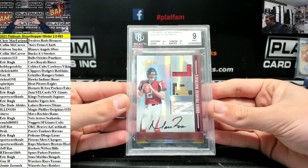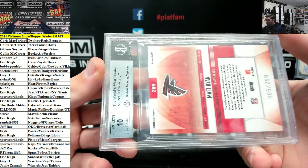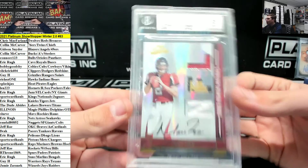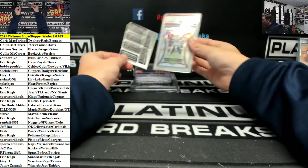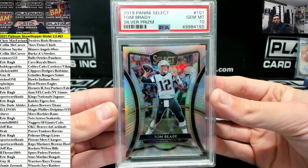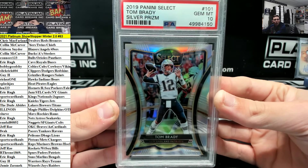BGS 9 Mint. Matty Ice, BGS Absolute out of 299. BGS 9.10. Matty Ice. We got a PSA 10 Select Silver Brady - Patriots. Wow, man. Brady.